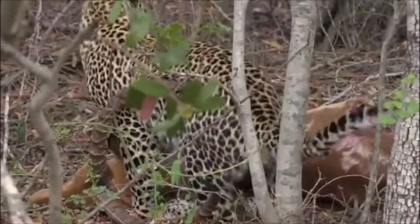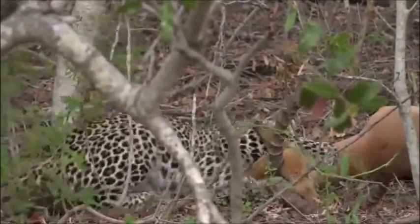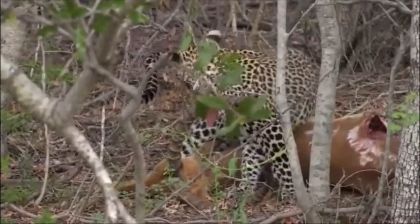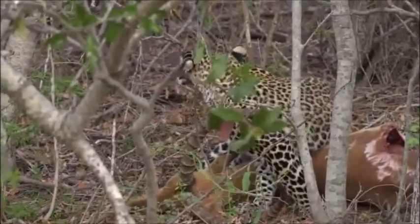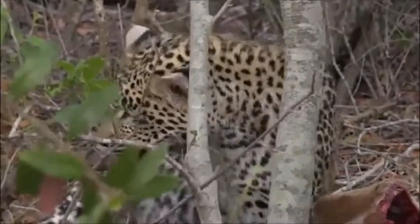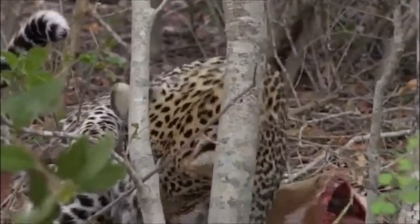We saw young Shongile play with a duiker carcass not so long ago, and as you can see, a lot of those instincts are there. Those habits are instinctual and he knows what to do even though he's a little guy. He got stuck in a thorn tree and bit into it — he got stuck on his tail so he's bitten it — but there we go, he's got rid of it.